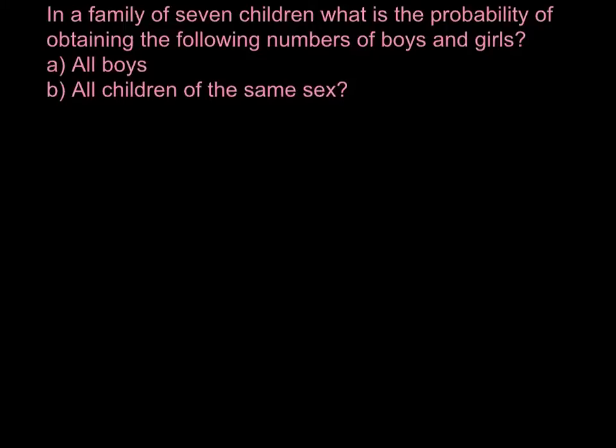Let me put here: first child, second, third, fourth, fifth, sixth, and seventh. What is the probability for the first child to be male or female?